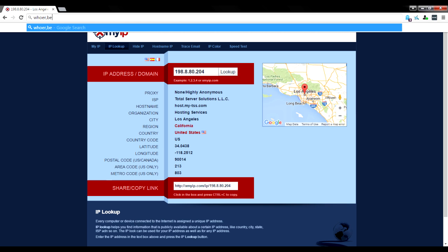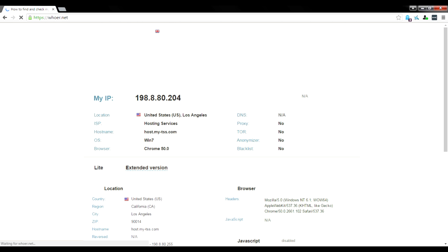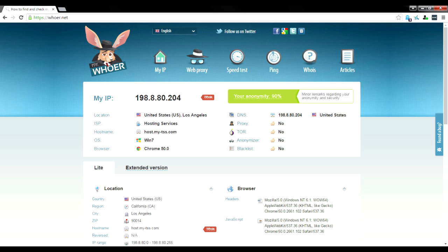The next site we're heading to is hower.net. Once this page loads, this is one of the best sites to check if your VPN connection is working. As you can see, our IP is still the same as before, so our VPN is still working, and it shows we are hosted in Los Angeles.